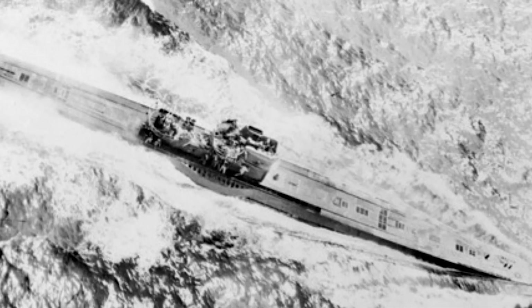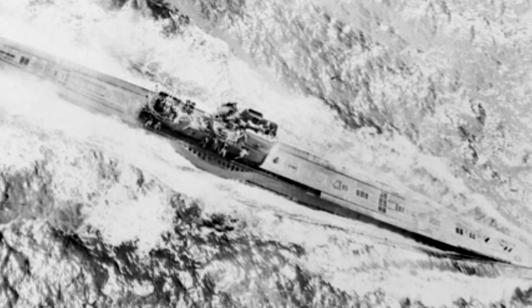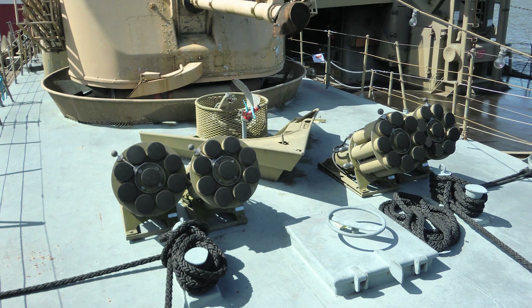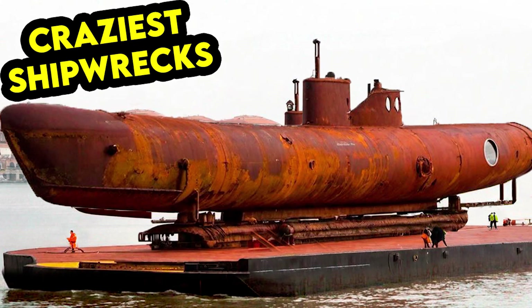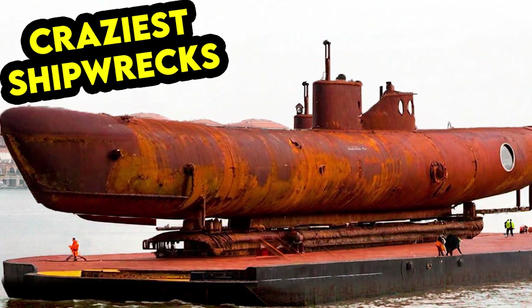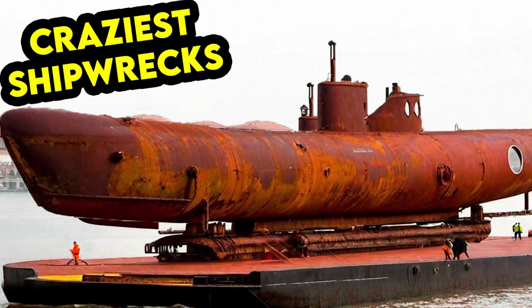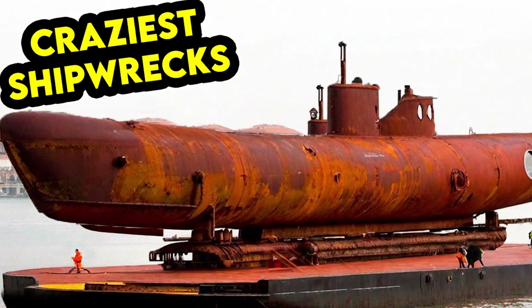Primarily used for training purposes, the U-534 did not sink any enemy ships during the war. However, it did manage to shoot down two British aircraft with its anti-aircraft guns. The U-534 met its fate on May 5th, 1945, when it was attacked by a Royal Air Force bomber with depth charges in the Kattegat, a sea area between Denmark and Sweden.